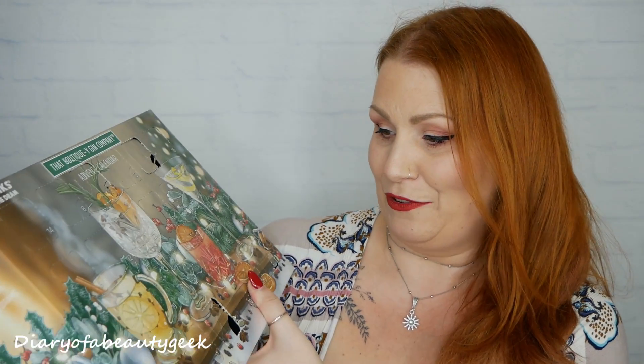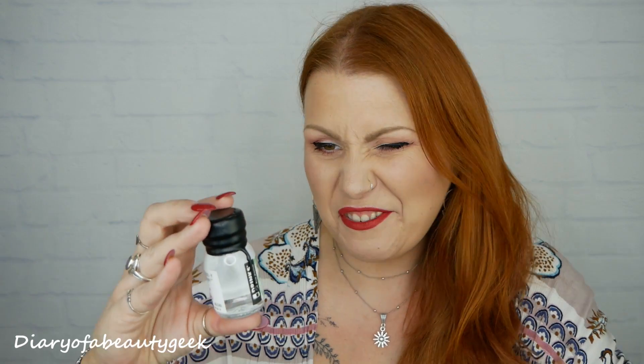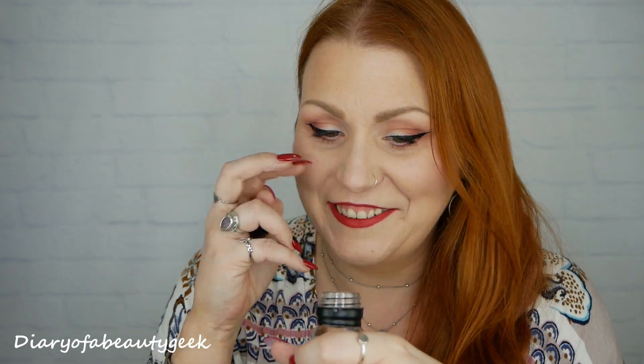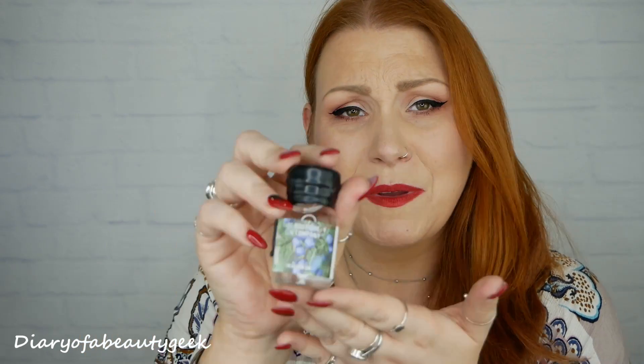Day number five: oh, fresh rain gin — it looks like blueberries in the bottle! Let's have a sniff. It smells like gin but there is definitely another smell — almost like a woody sort of smell. It doesn't give you much information on the label but maybe the website has more details. That's number five.